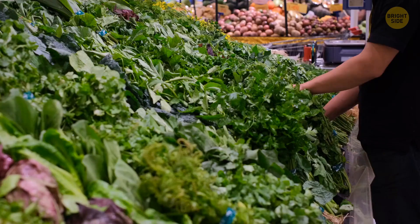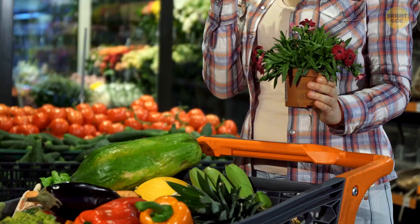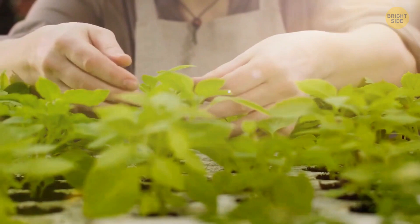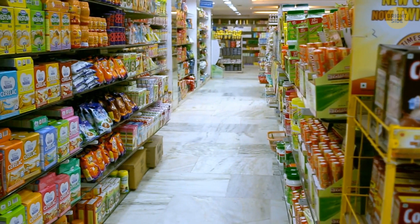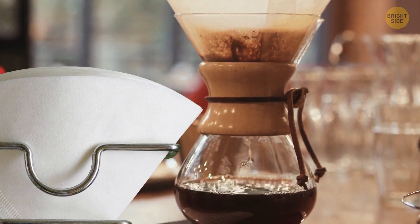Buying potted herbs from the grocery store may not be the first thing on your list, but it's surely something to consider. Not only are they available for a fraction of the cost, but they're also easy to grow and take care of. Just picture a nice herb garden on your balcony or in the kitchen — you'll always have fresh basil to top a mouth-watering pasta dish. Since you're still at the grocery store, pick up some coffee filters while you're at it. Even if you don't have a machine that uses filters, there are a lot more things you can use them for around the house.